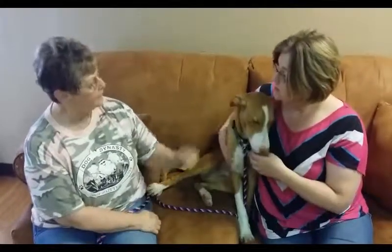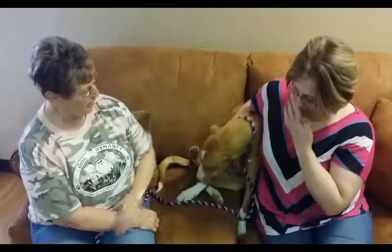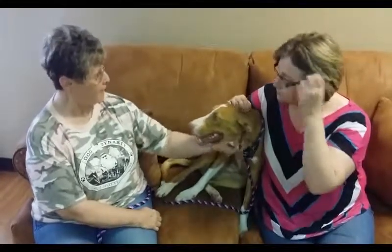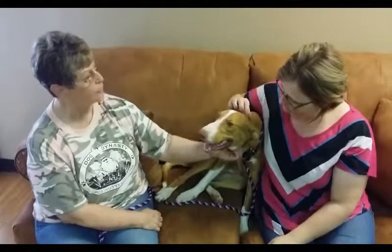Is he house trained? I don't know if he's house trained — that we don't know. So not sure of that part. He might need some instruction in a new home, so maybe crating him at night, or even if left alone during the day, until he's used to his environment.